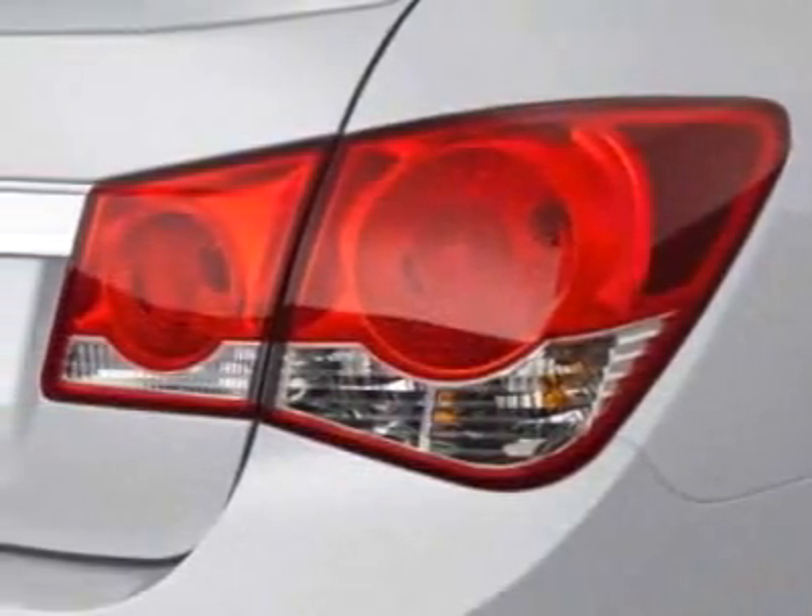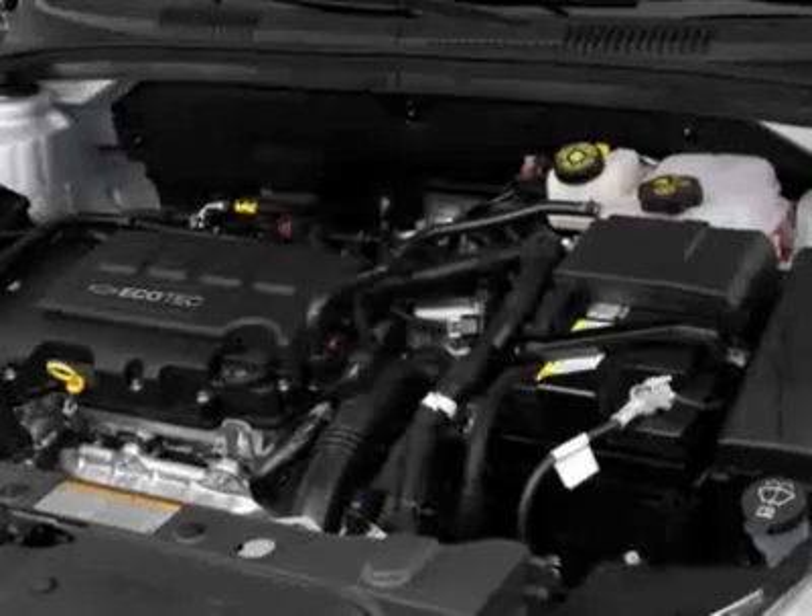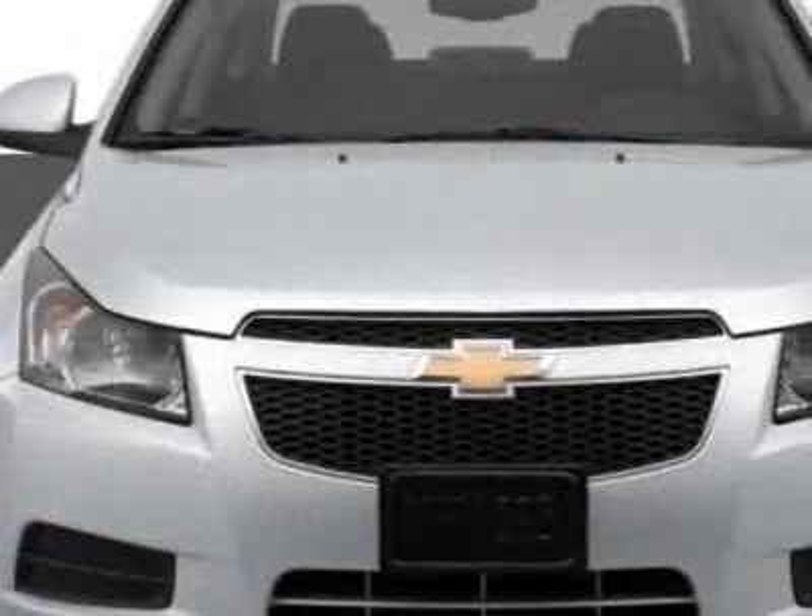This Cruze boasts a 1.4-liter inline-four turbo engine and has a 6-speed automatic transmission. Additional options for this vehicle include the emissions and federal requirements.